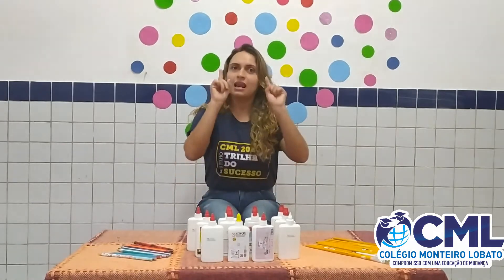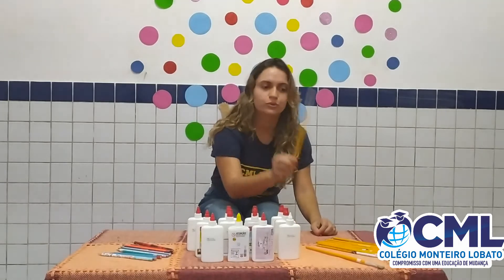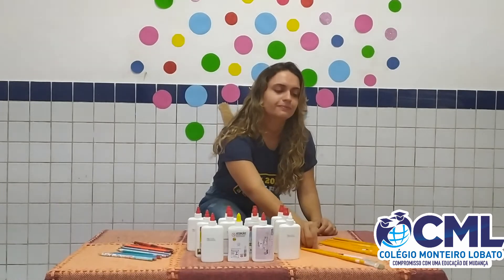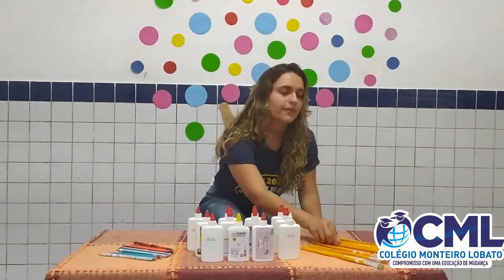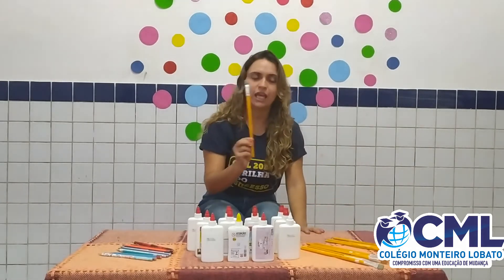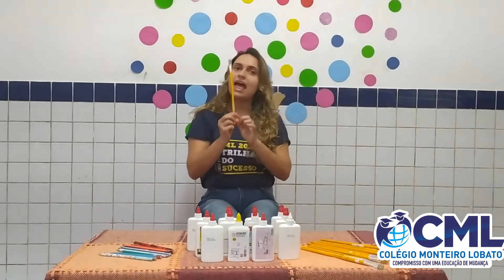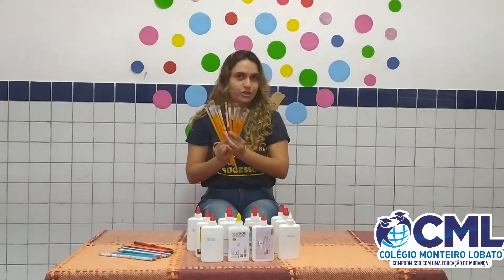Can you help me? Let's count. Look. One, two, three, four, five, six, seven, eight, nine, ten. We have eleven paint brushes.